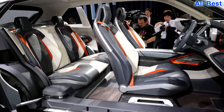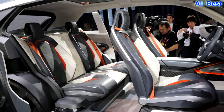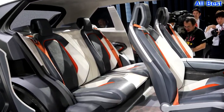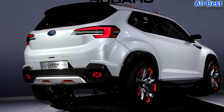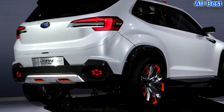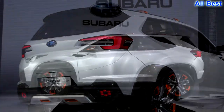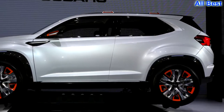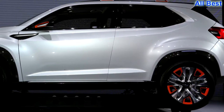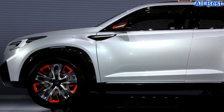JL: It looks about the size of a Forester, or it could be the next Outback, but both these models are years away from a redesign. So what is it? Imagine the Viziv concept stretched to accommodate three rows of seats and you have the Tribeca replacement, which has not been long awaited — because Tribeca. This design ought to erase any memory of that ill-conceived model.